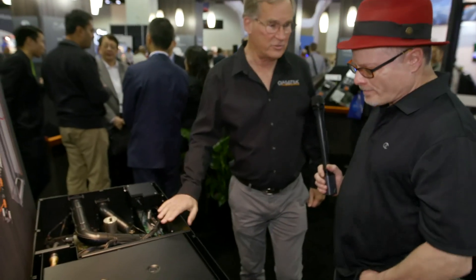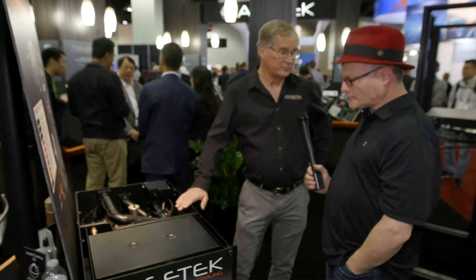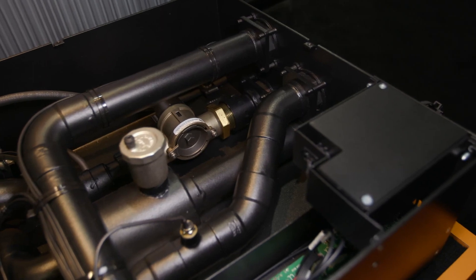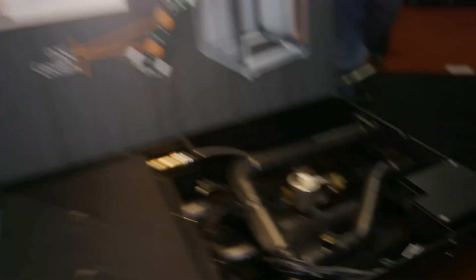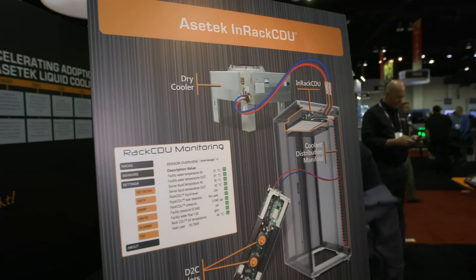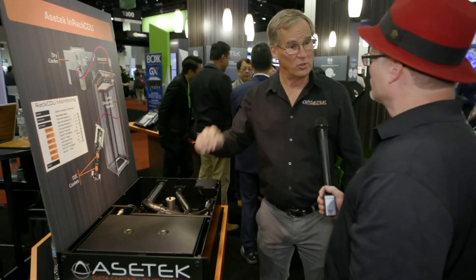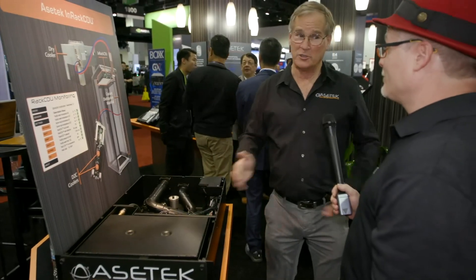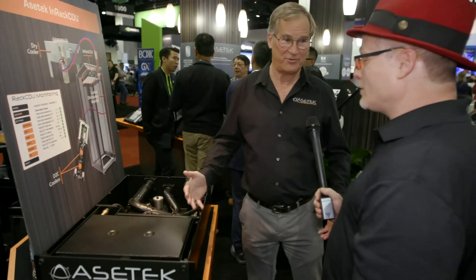This is our 4U in-rack CDU. We've been selling a CDU that mounts on the back of the rack for a long time. We've had some customers say that's great but they need to use rack space, and others who'd rather grow their racks a little bit and preserve the floor space. This product runs up to 80 kilowatts of cooling and allows us to cool without consuming any floor space. So you have your choice — do you need rack space or floor space? We have solutions for both situations.